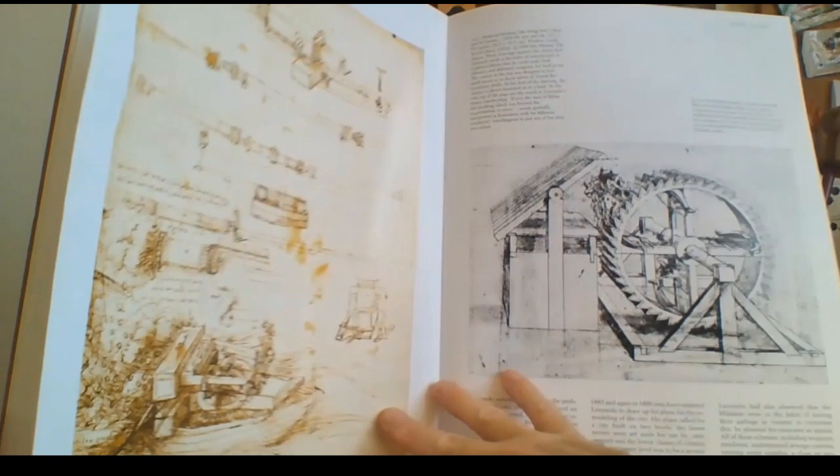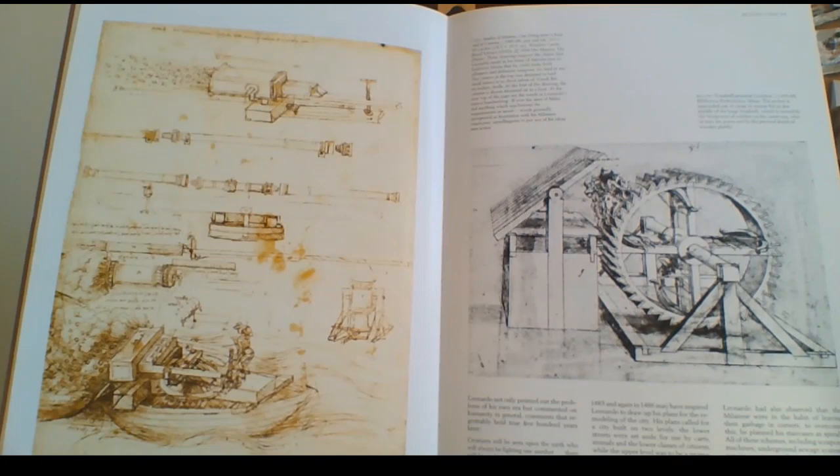He only did about 20 paintings in his whole entire life, and he lived to his mid-60s. Just extraordinary.